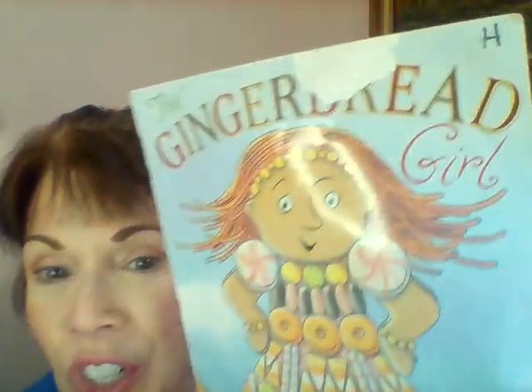Salutations, everybody. Today we're going to read our third book about gingerbread cookies. So far, we've read The Gingerbread Man, The Gingerbread Cowboy, and today we're going to read The Gingerbread Girl.